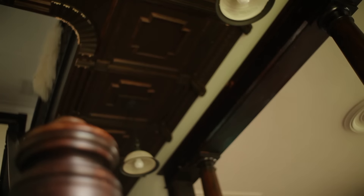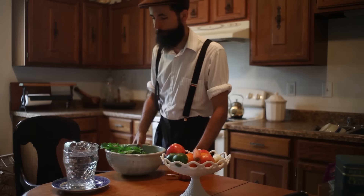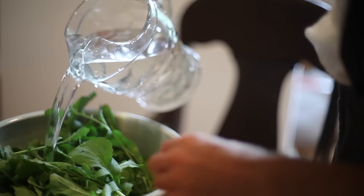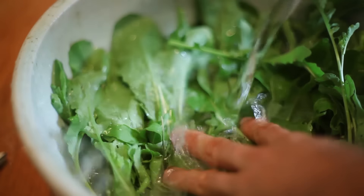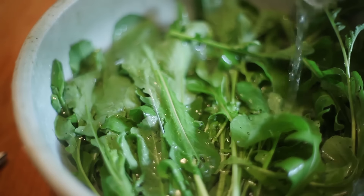Instead of making a normal raw arugula salad this time, considering I had a rather large cache of arugula leaves, I decided to cook it instead. Arugula makes a wonderful cooked dark green. When it wilts under heat, it loses the pungent spicy taste, becoming closer to cooked broccoli rabe or even kale.